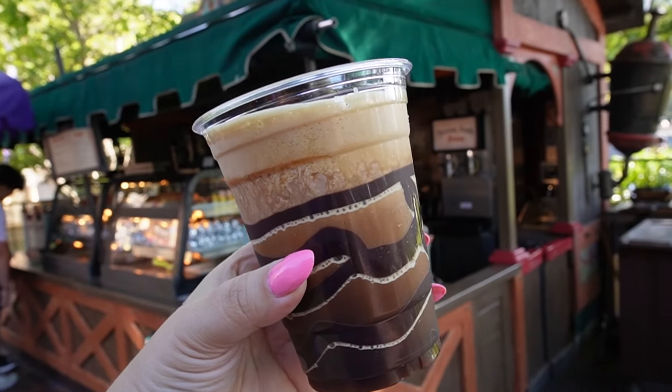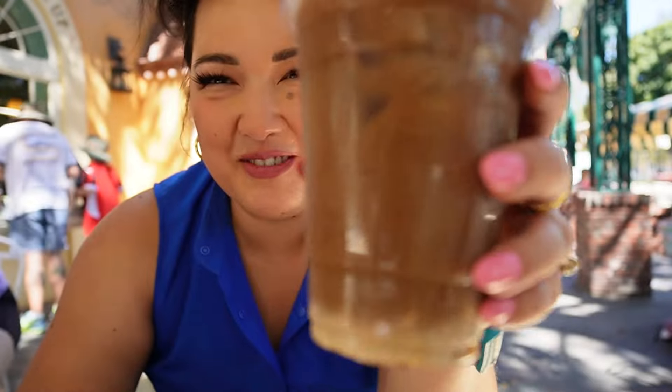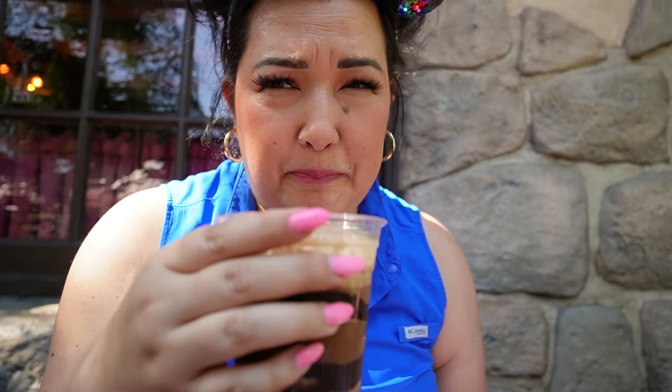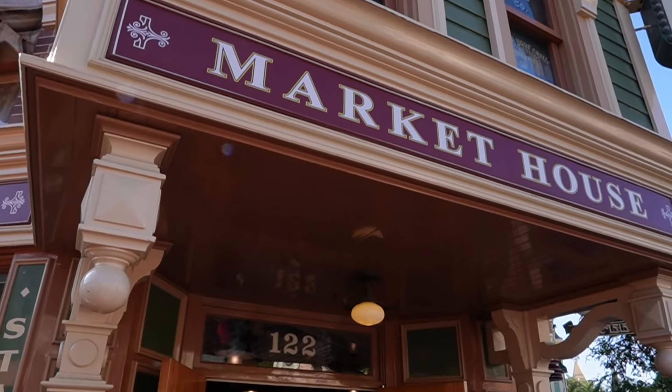Disneyland has been stepping up their cold brew game and we're here to try 11 cold brews across the Disneyland Resort to report which ones are our favorites. There were some surprises, wins, and terrible misses. Come with us on this Disney day to see how the cold brews ranked.